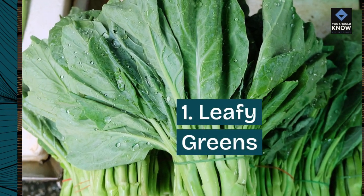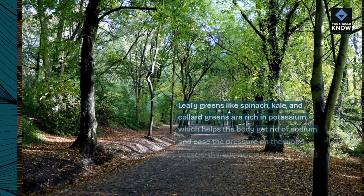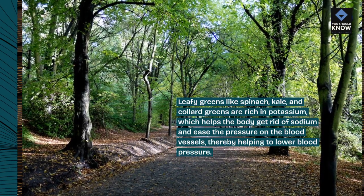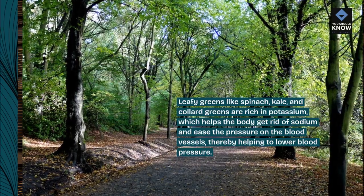1. Leafy greens. Leafy greens like spinach, kale, and collard greens are rich in potassium, which helps the body get rid of sodium and ease the pressure on the blood vessels, thereby helping to lower blood pressure.